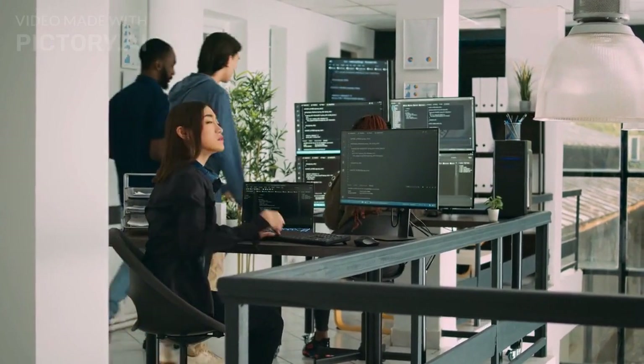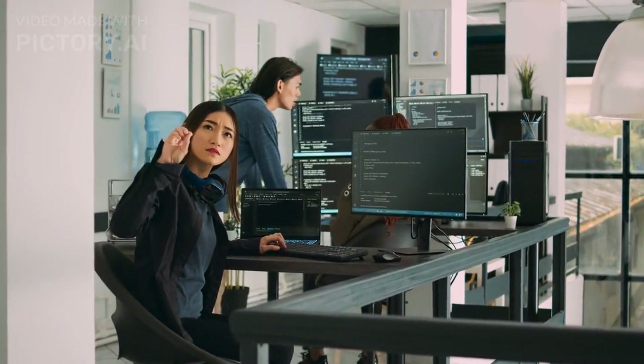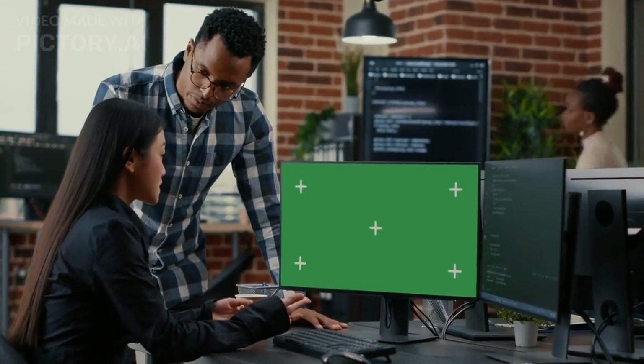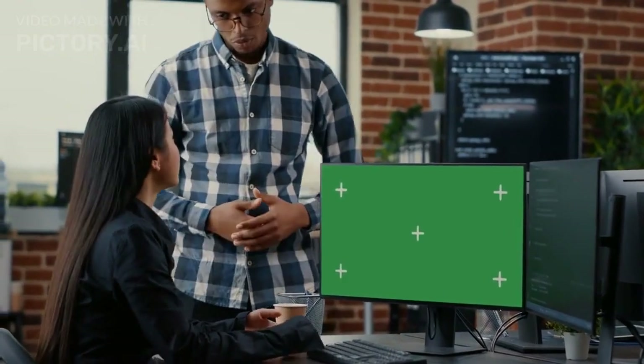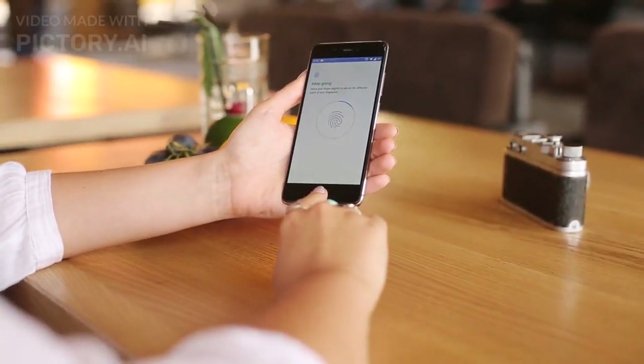On-device Siri processing ensures that your voice commands and interactions with Siri are processed locally on your device, enhancing privacy and reducing reliance on cloud servers. Additionally, iOS 17 provides more detailed app privacy reports, allowing you to see which apps have access to your data and when they access it.